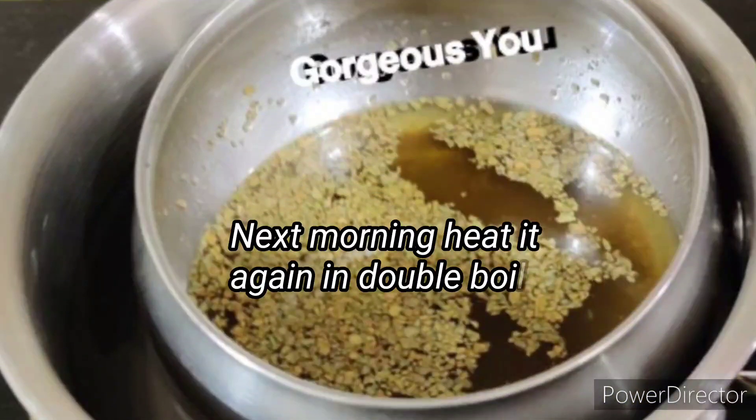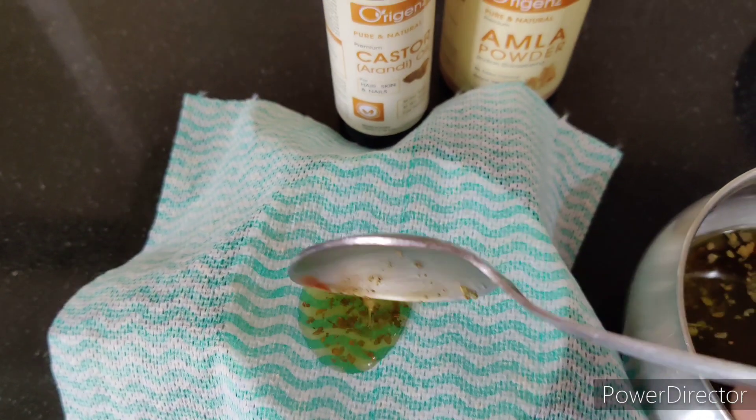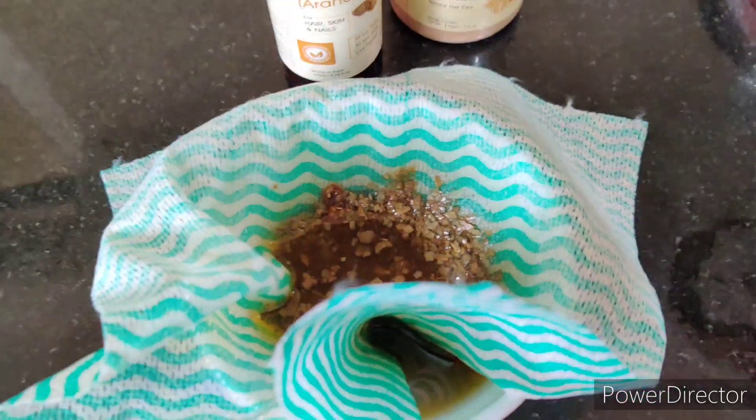The next morning, heat it again by placing it in hot boiling water for about 2 to 3 minutes. Then filter it through a fine cotton cloth. Our homemade Ayurvedic hair oil is ready to be applied.